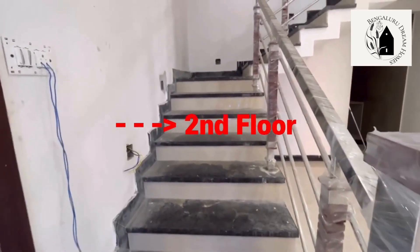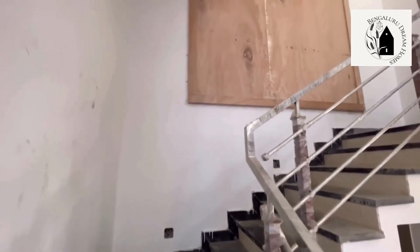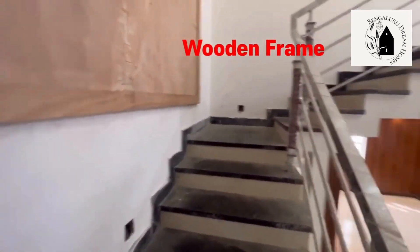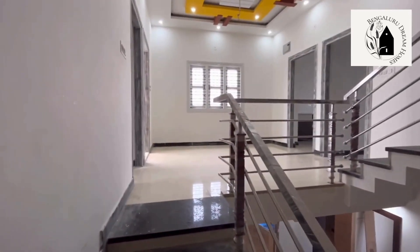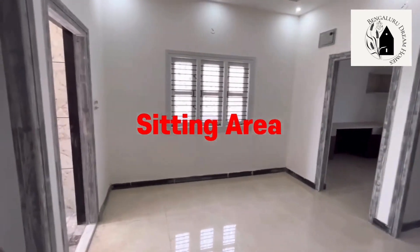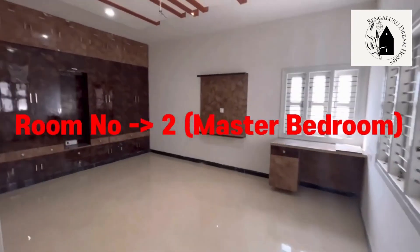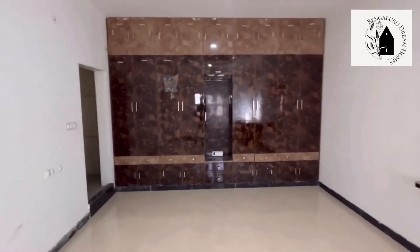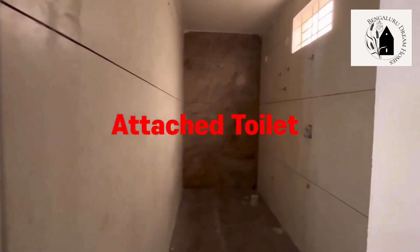Moving on to the next floor — that's the second floor of the 4BHK duplex house. A wooden frame has been provided which can be utilized as per your choice. As you enter, that's the sitting area, which can be converted into a theatre room or lounge room. That's the master bedroom of the 4BHK duplex house — quite large and spacious with wardrobes, attached dressing table, cabinets above, attached washroom, and a TV point.